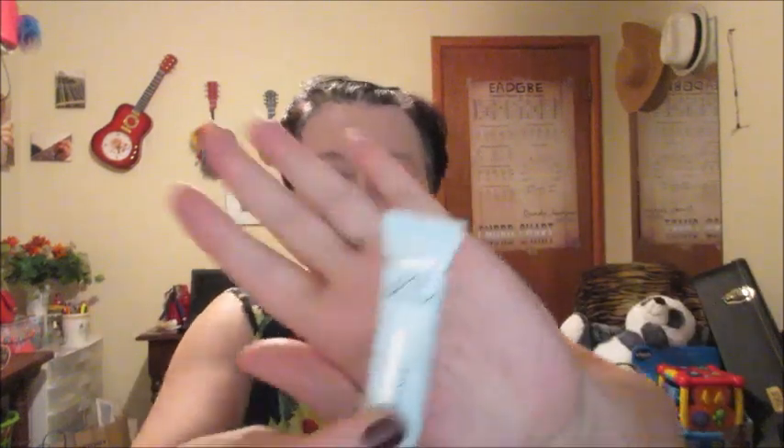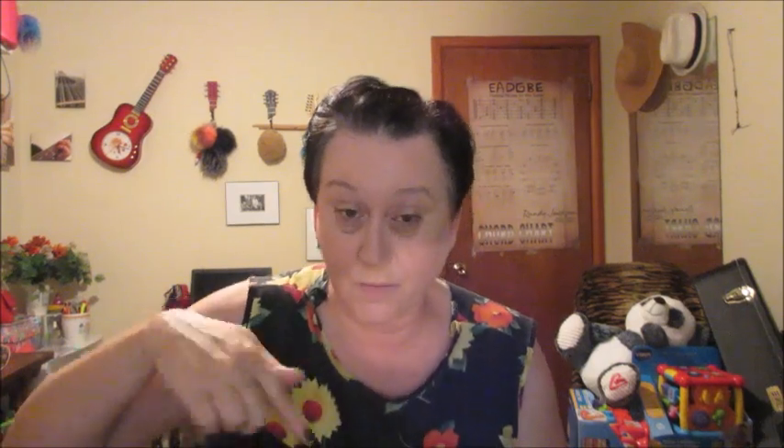I'm fixing to put on the Shadow Insurance 24-hour eye primer by Too Faced. I watched a get ready with me video last night - it was totally awesome - and I want to do that today. Mine may be a tad bit different than hers but it's not going to be too much different.